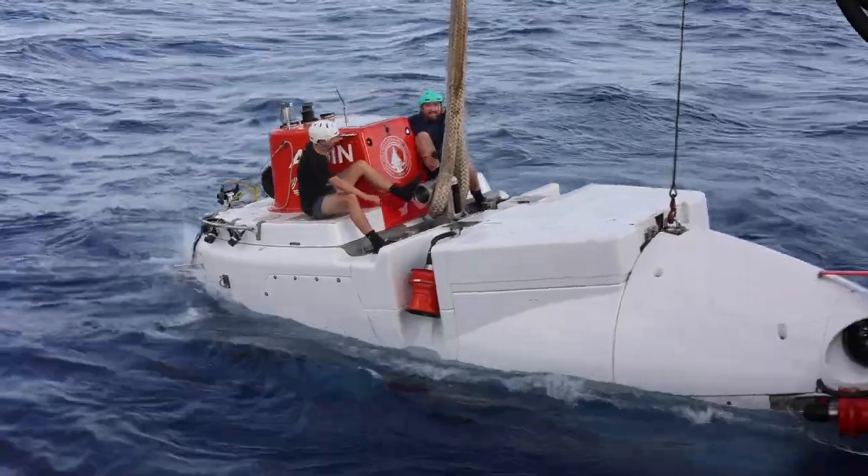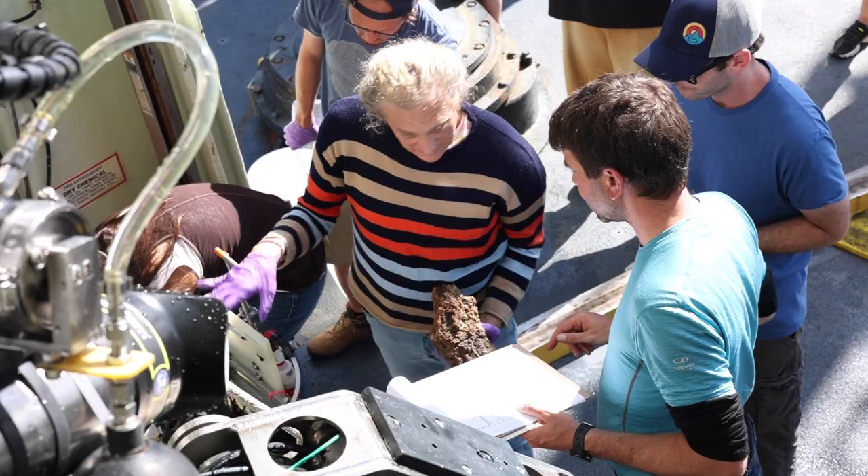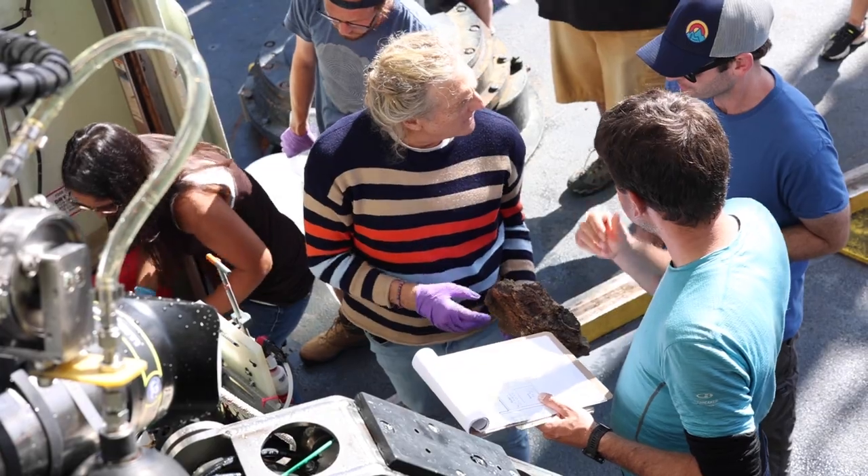We really want Alvin to be accessible to everyone, so we brought out a group of early career scientists from different backgrounds, different locations, different career stages, and really tried to show them how they could use Alvin in their future research.